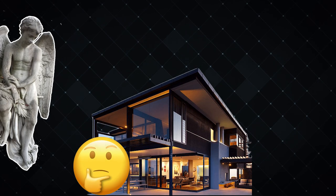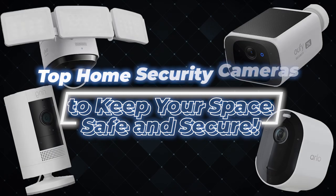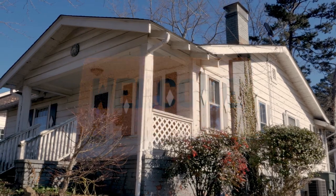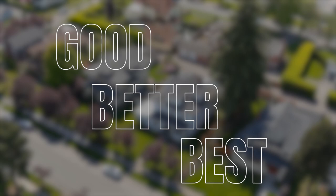Ever feel like your home is missing a guardian angel? Well, forget feathers and halos. Today, we're diving into the nitty-gritty of outdoor security cameras, because your fortress deserves more than just a welcome mat. So buckle up, because we've got the good, the better, and the best. Well, almost best.